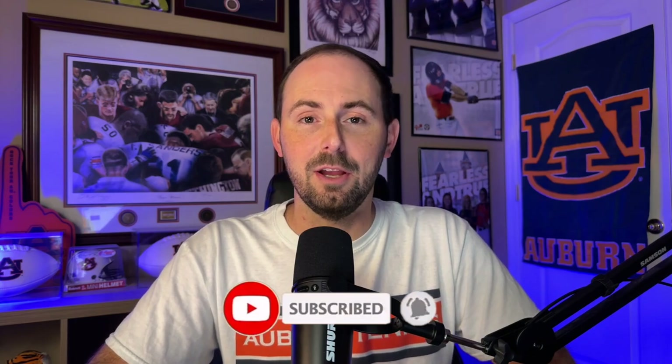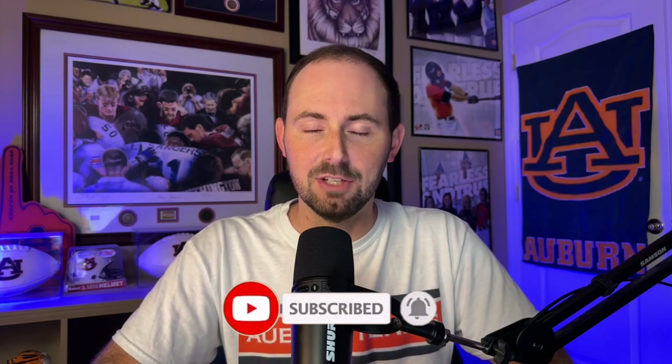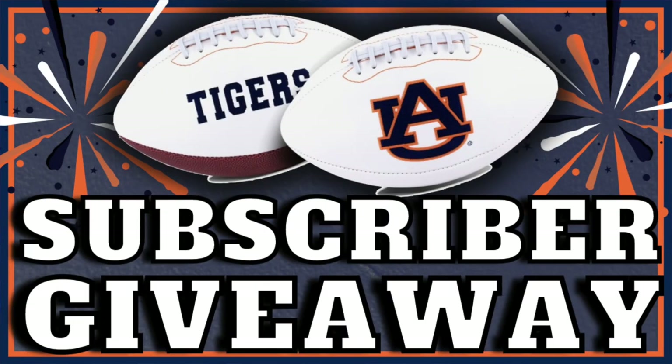War Eagle and welcome back to the channel. I'm your host Kyle, and as you're watching or listening today, be sure to drop a comment down below about this particular topic — it'll help enter you into our ongoing subscriber giveaway contest for a signed Auburn football prize package. Details are listed in the description link, and we want to thank members of our booster club like David Wells who helped produce videos like this.